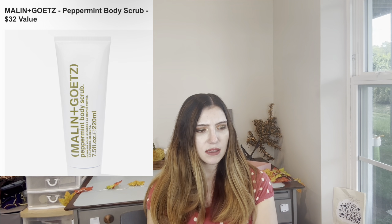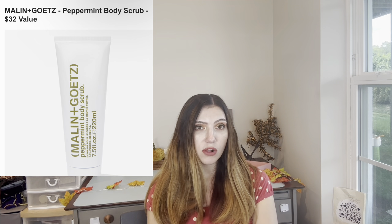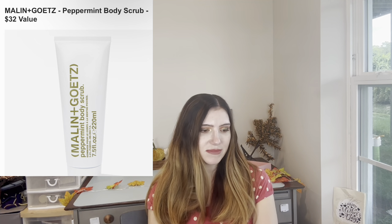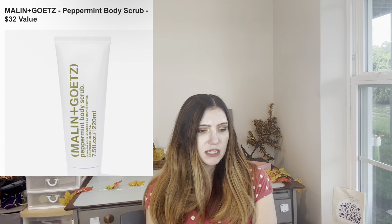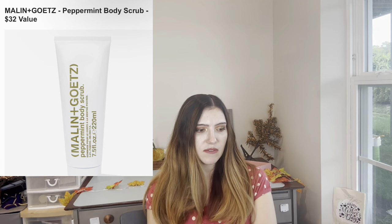Then there's the Malin and Goetz Peppermint Body Scrub — $33 value. I don't need this — I already have body scrubs. It sounds nice for peppermint around the holidays, and I do think peppermint smells good.